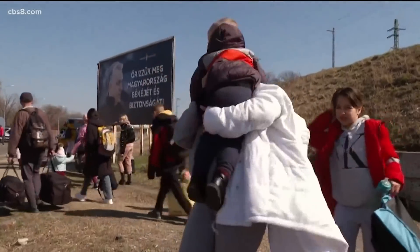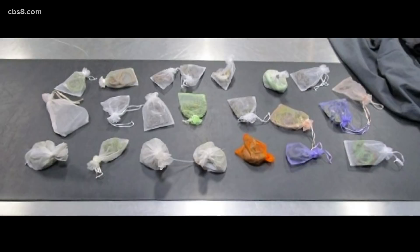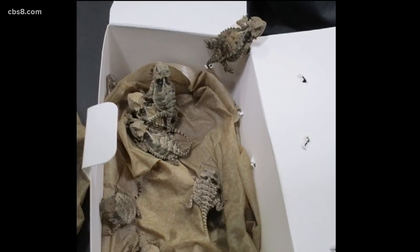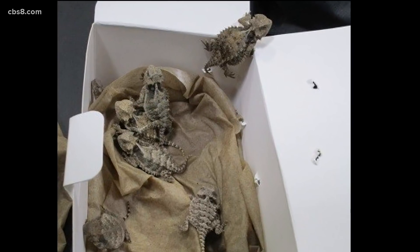A Ventura man is accused of smuggling more than 1,700 reptiles into the U.S. over the years. 30-year-old Jose Perez was charged yesterday. Authorities say last month he was caught crossing the border in San Ysidro with around 60 reptiles hidden in his clothes, including dozens of lizards and four snakes. They later learned he was part of a larger wildlife smuggling business. He's charged with nine counts of smuggling and faces up to 20 years in prison for each one.